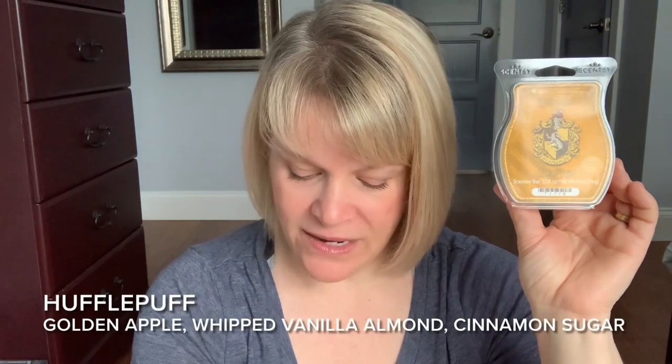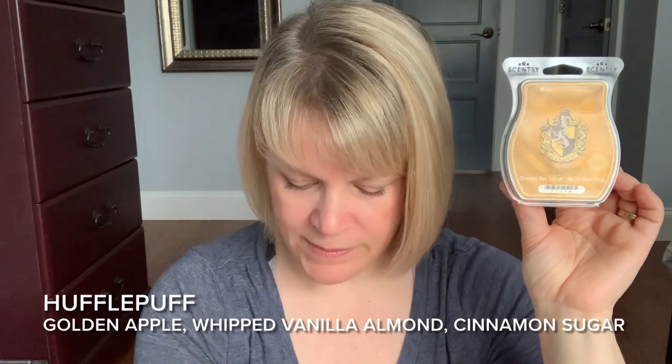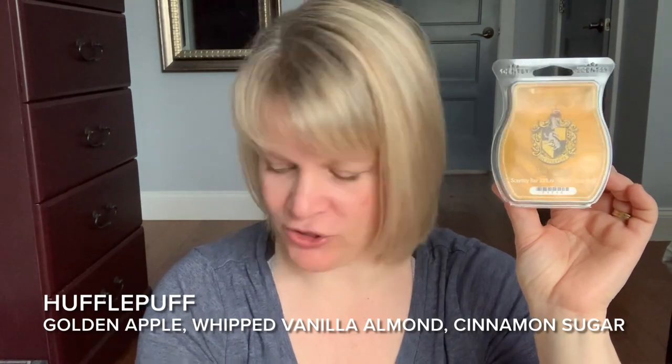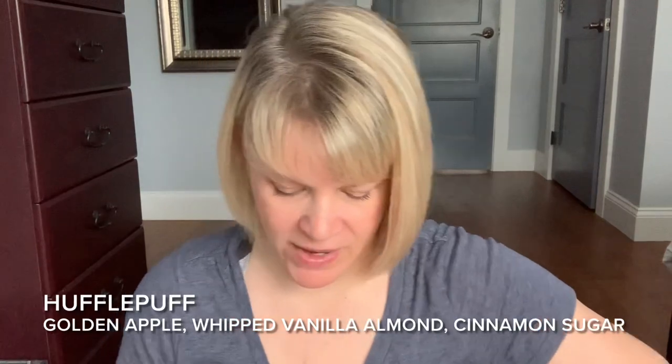I would put this in the bakery section. Scentsy describes this on the website as: the great hall beckons with sweet and steadfast notes of golden apple, whipped vanilla almond, and cinnamon sugar. Now if you have the box, they actually have an extra note there — white hazelnut. So just keep that in mind.